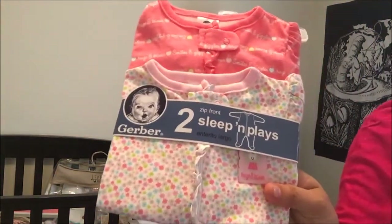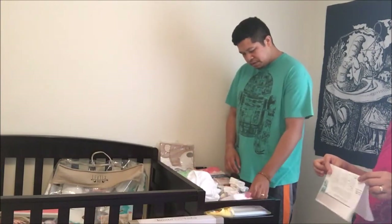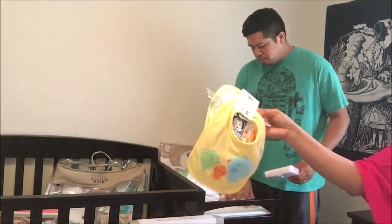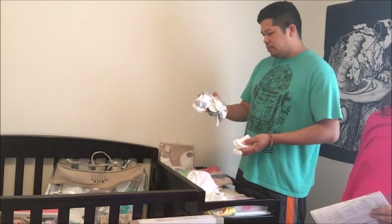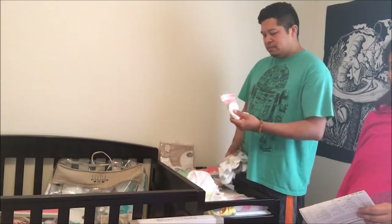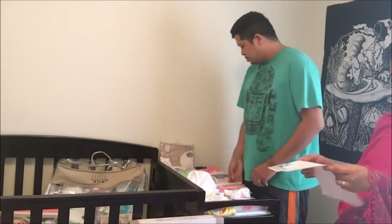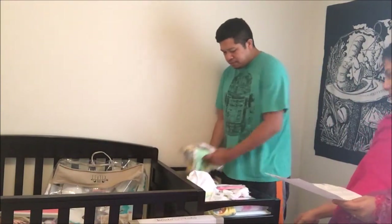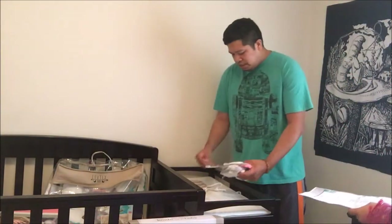We have about four burp cloths — we'll probably need more as she gets older — plus bibs for feeding and a six-pack of socks. We also have mittens, because babies like to scratch themselves, and hats to keep her head warm.